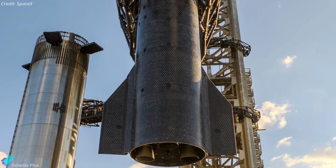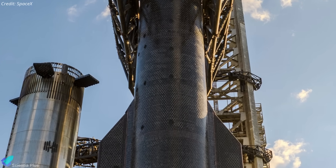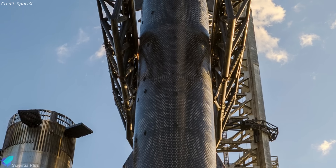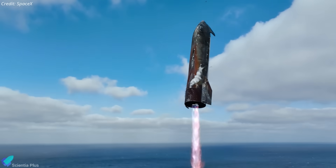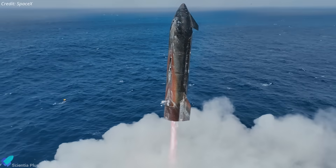As Ship 38 descended toward the ocean, many of its heat shield tiles appeared heavily charred, surfaces blackened, micro-cracks visible, and burn patterns evident. However, it's important to remember that before Flight 11, SpaceX intentionally omitted tiles in specific regions, most notably in a four-tile cluster, to evaluate how the vehicle handles tile loss or damage under actual reentry loads. In such areas, visible damage is not necessarily a failure, but rather a deliberate stress test designed to measure safety margins.